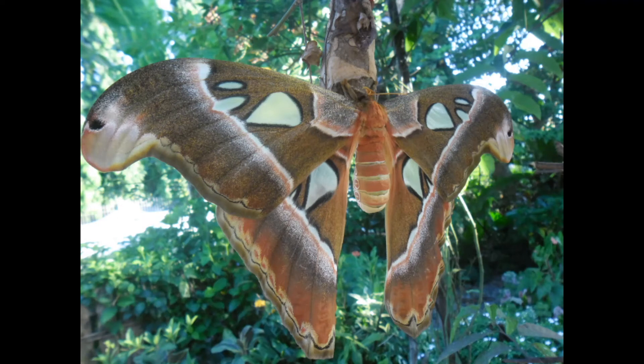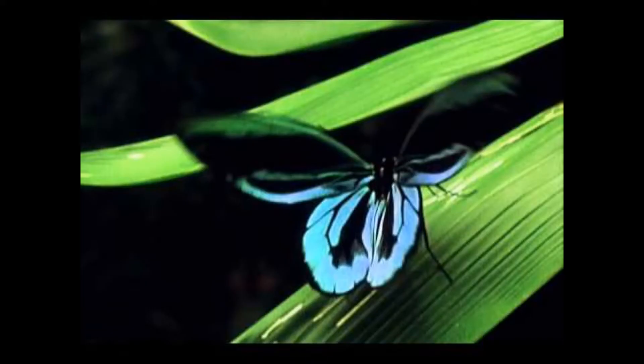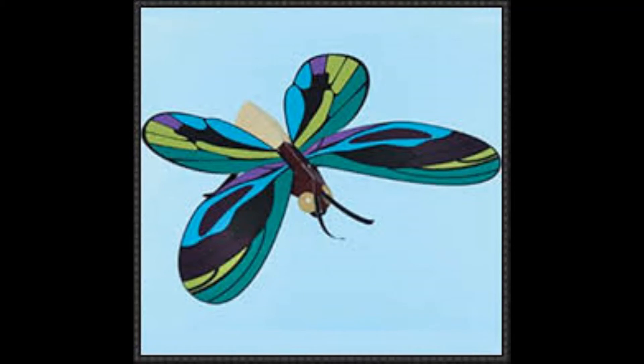The birdwing is a poisonous butterfly. It obtains its poison from the toxic pipevine plant. Animals that eat it will get very sick and vomit but generally do not die. These animals remember that this brightly colored butterfly made them very sick and will avoid all butterflies with similar markings in the future.